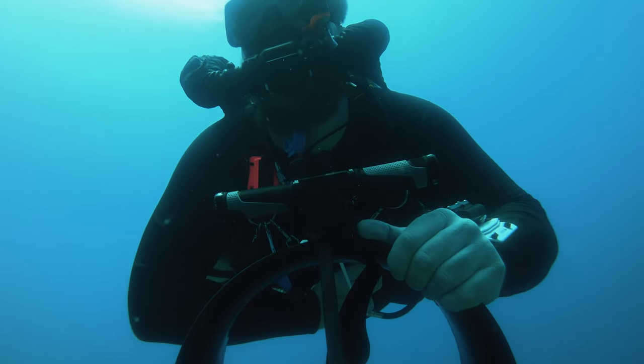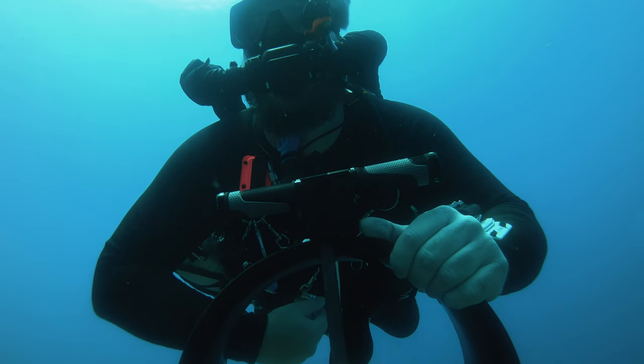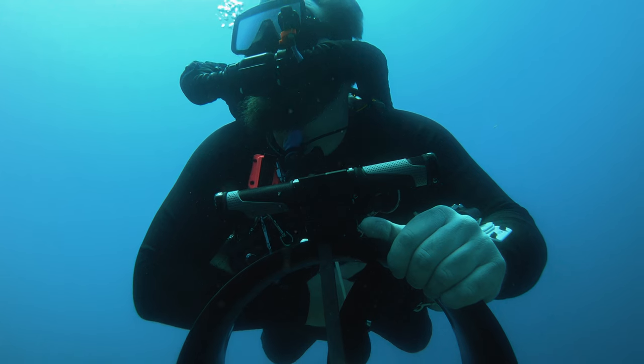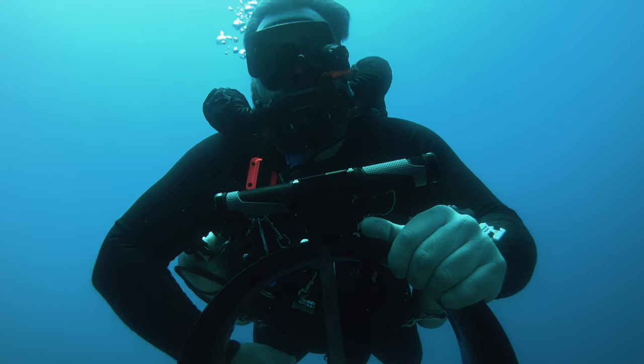If you're a cave diver or a wreck diver, then you already know how important backup lights can be. For the advanced diver, that's where I think the D710 sits — it's like a really solid backup light, especially because it's just about as bright as most primaries out there today. It's also great if you just need a smaller light to poke around things when a dive light isn't necessary to your survival, but it's nice to have.